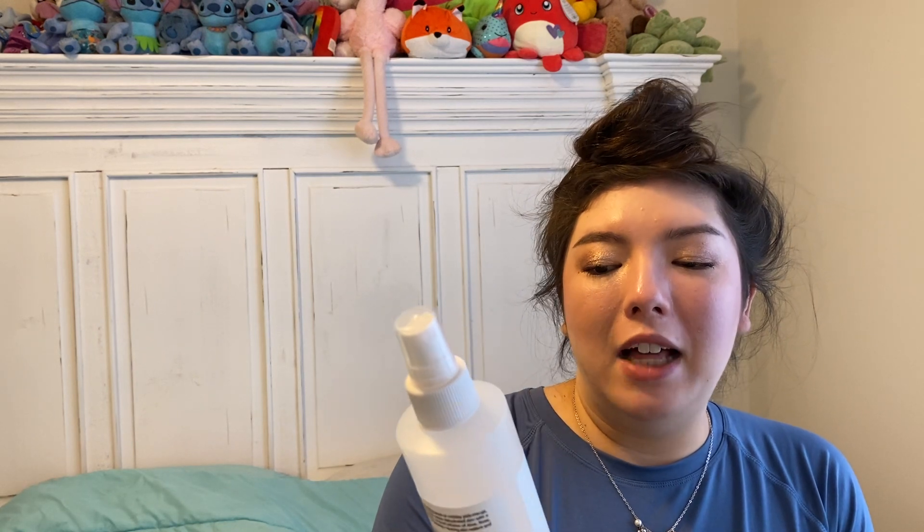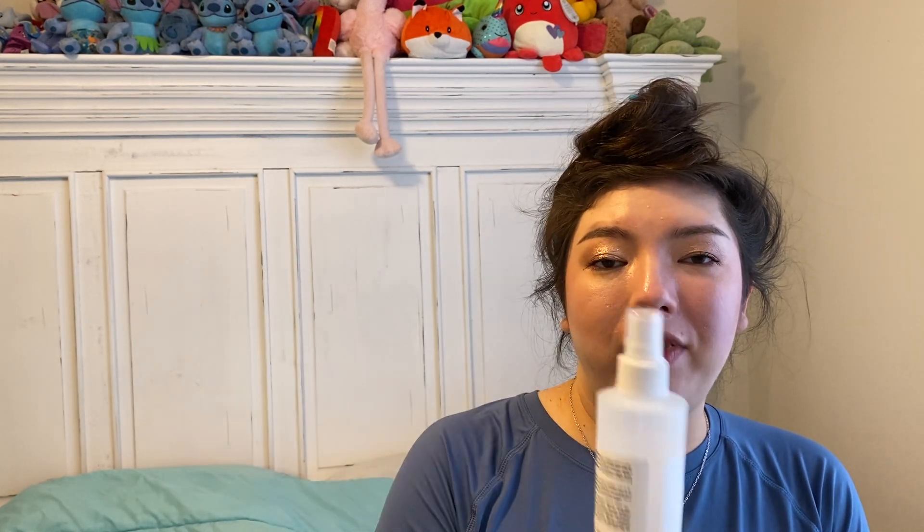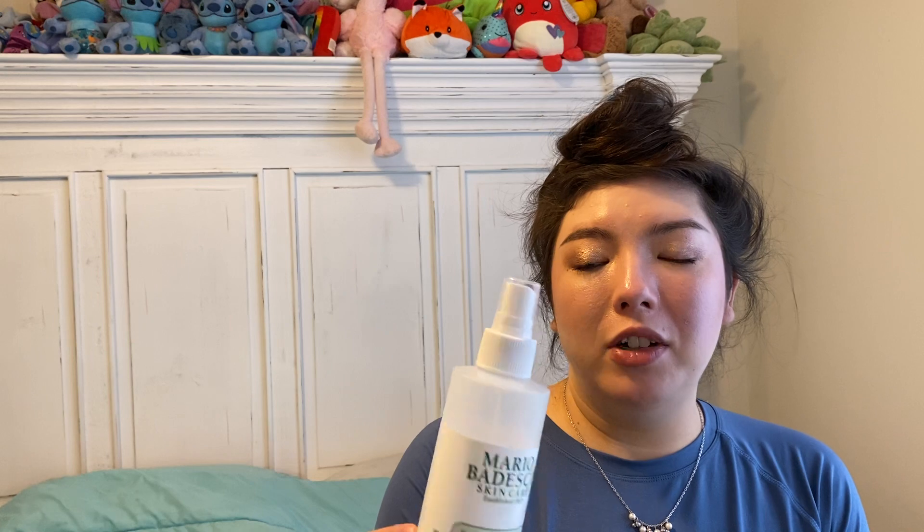We have the Mario Badescu Facial Spray with Aloe, Herbs and Rosewater. Really love this. Would repurchase — 8 fluid ounces. I just like to spray this on throughout the day to refresh my face, and also after my skincare at night. Would repurchase.